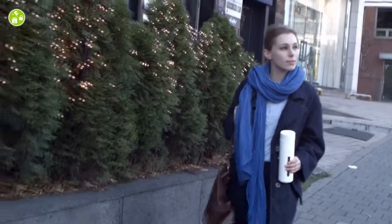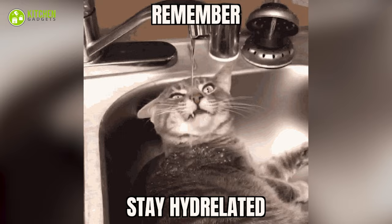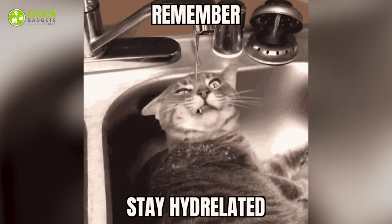So it's ideal for traveling too! Remember to stay hydrated, y'all!